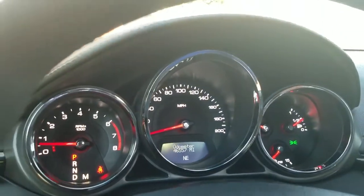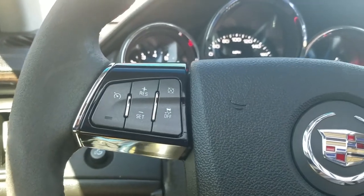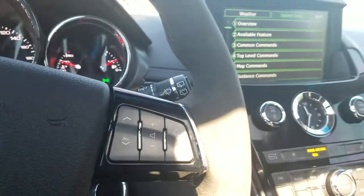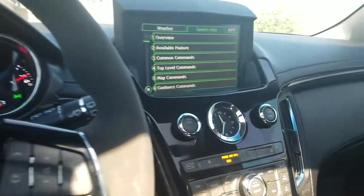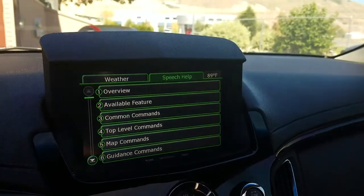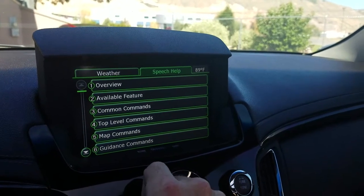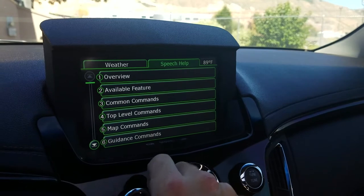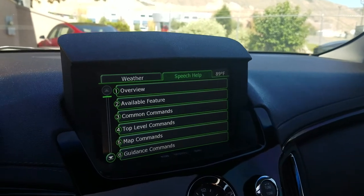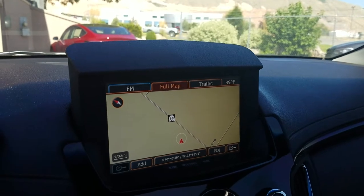The compass is telling us that we're facing northeast. Here's your cruise control and your push to talk. There's your stereo — you have a great sound system in here. You can also go to navigation.